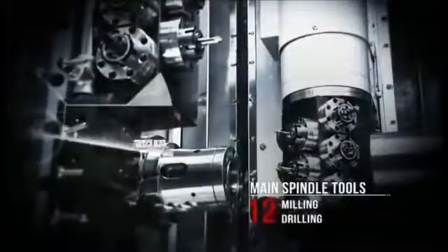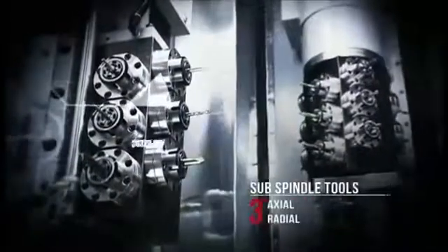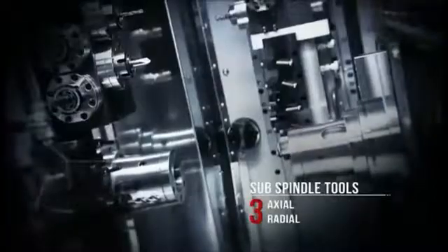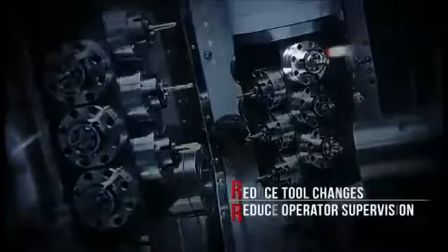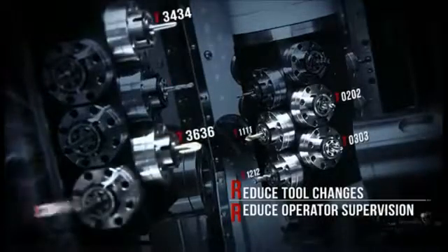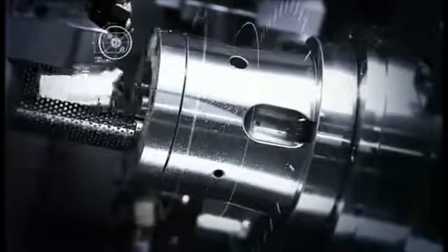Live tooling is the key to your versatility and productivity, and the CY2 delivers 18 live tools to maximize your machining options. The large number of available tools not only lets you complete a job in one setup but also gives you the ability to process multiple complex components without the need to change tools. This increases your productivity and reduces the need for specialized operators to be available for setups, easing your scheduling.